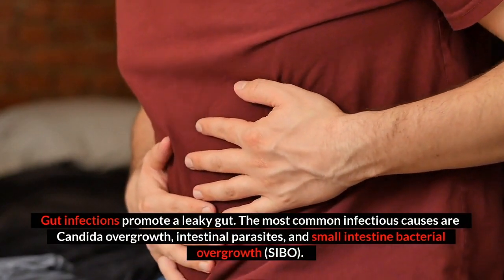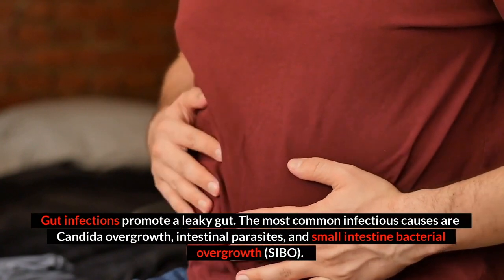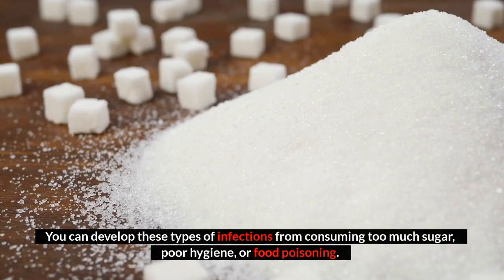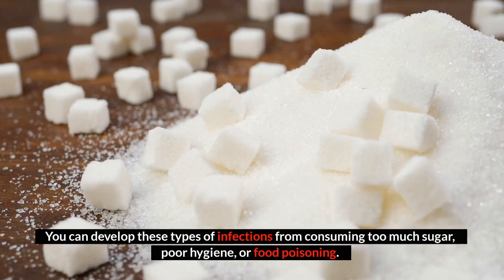Gut infections also promote a leaky gut. The most common infectious causes are candida overgrowth, intestinal parasites, and small intestinal bacterial overgrowth, SIBO. You can develop these types of infections from consuming too much sugar, poor hygiene, or food poisoning.